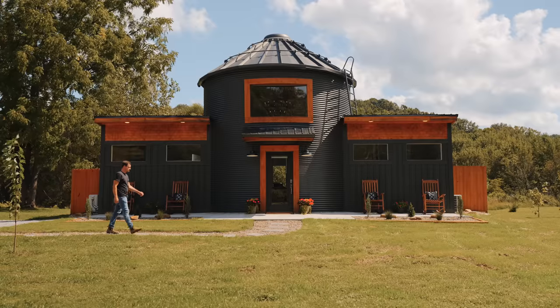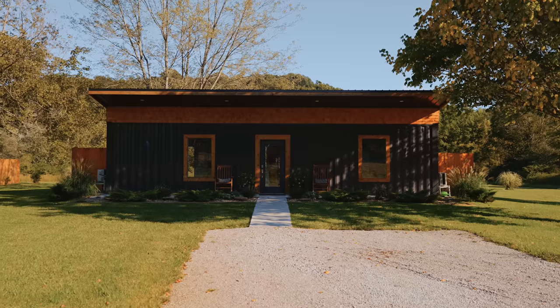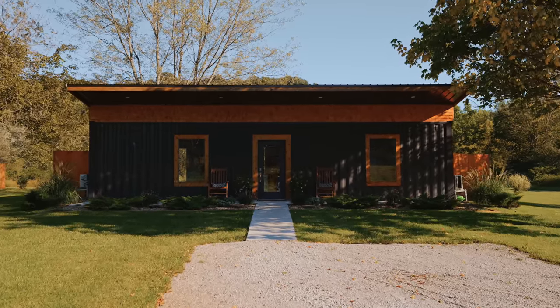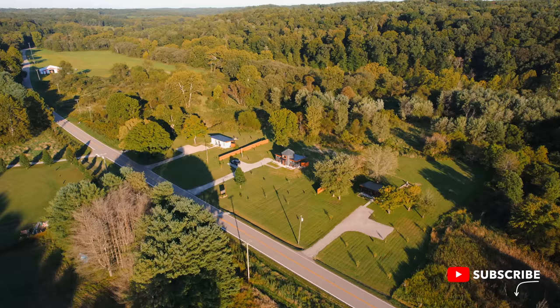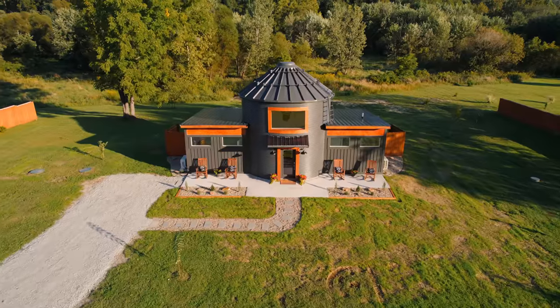Today we are at the Hocking Hills Cottage Company. If you remember on our channel last year, we've been here before. We visited their first shipping container home, which was their first build. You guys loved it a lot, I loved it a lot — it was beautiful. They did such a great job and they built and designed it all themselves. But today we are going to be touring their newest build, which is their tiny house silo.